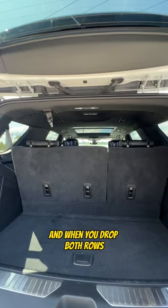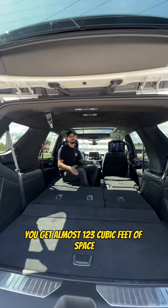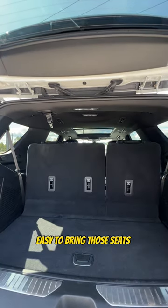And when you drop both rows, you get almost 123 cubic feet of space, and it's just as easy to bring those seats right back up.